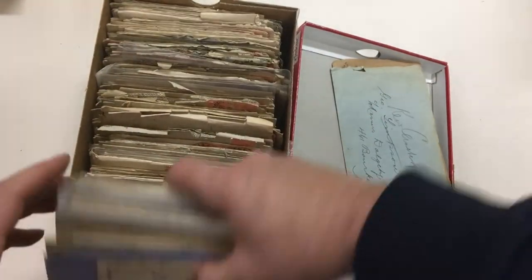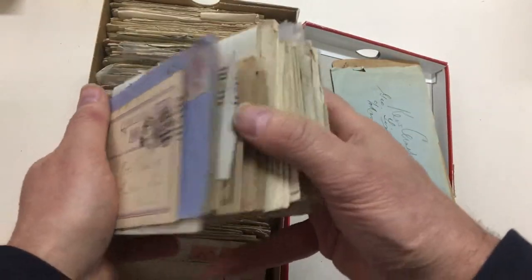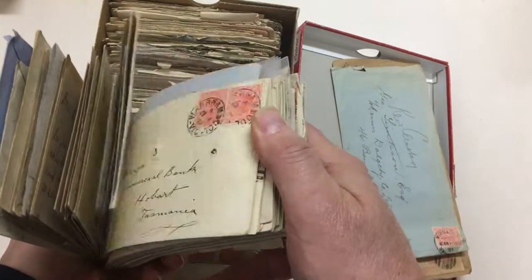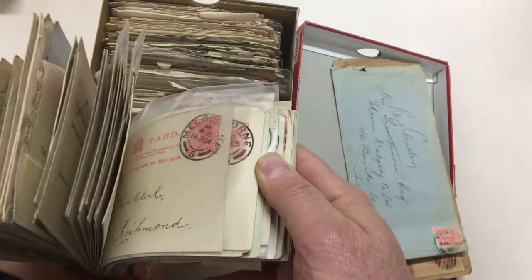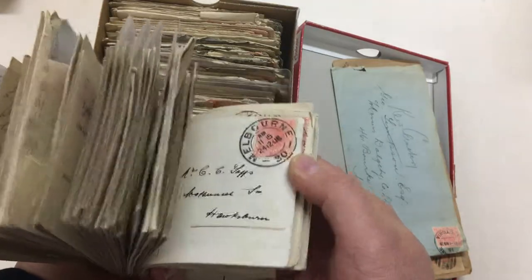That's actually marked pre-1912 CDS. Then you have a large shoe box of covers — let me just give you an idea — postal stationery, lots of Melbourne date stamps and CDS's.